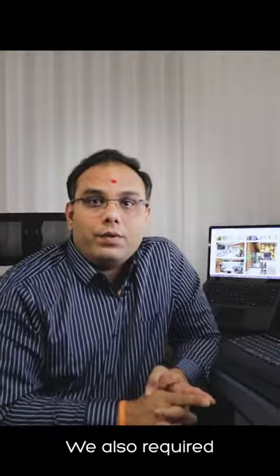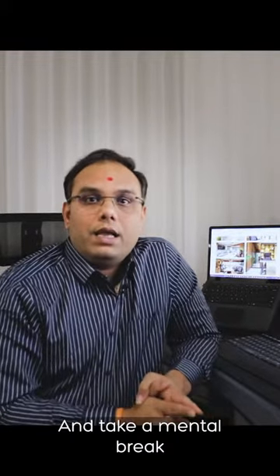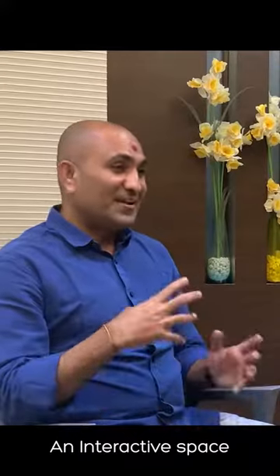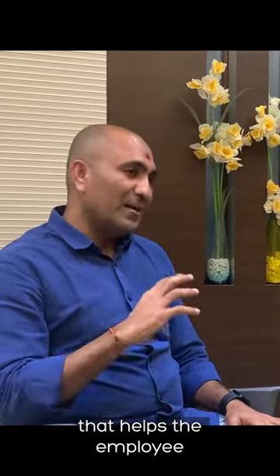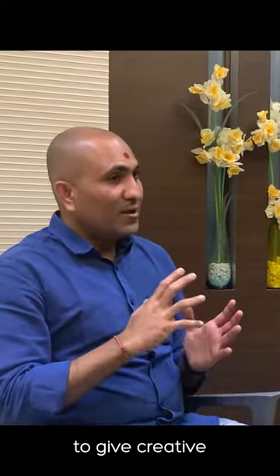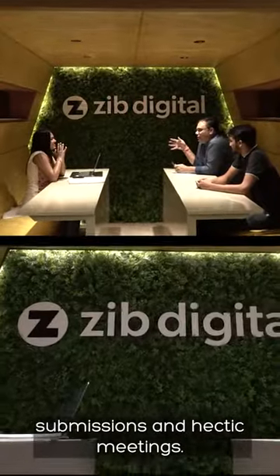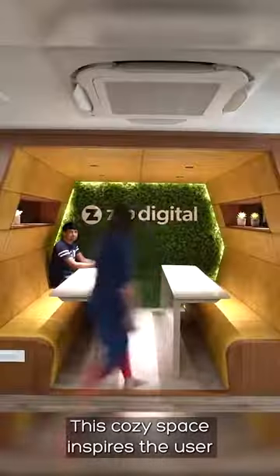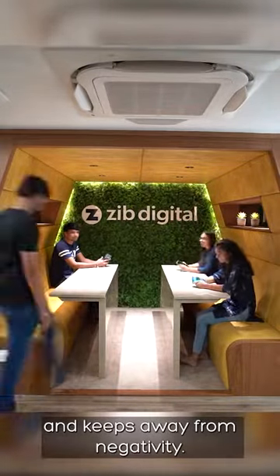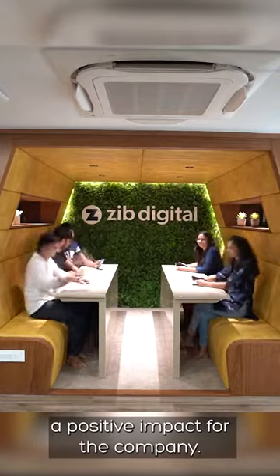We also require a very interactive space — a unique space where we can take a mental break. An interactive space acts as a refreshing element that helps employees give creative and productive output in their projects. Even amid submissions and hectic meetings, this cozy space inspires the user to think differently and keeps away negativity. Overall, it creates a positive impact for the company.